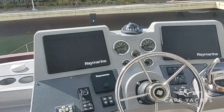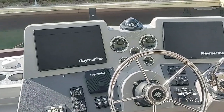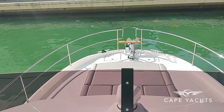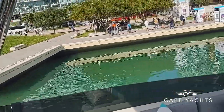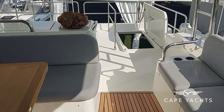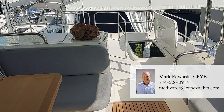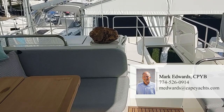This is the helm console for the flybridge. You've got all the controls, all the electronics — everything you can do downstairs, you can do upstairs. And this is your view from the helm. Your sight line is right there and your distance to the water is just a few feet, so you're not going to miss anything. It's a beautiful boat, a brand new boat, and a high value boat with a lot of features for the money. I invite you to give me a call. Again, it's Mark Edwards from Cape Yachts. My cell is 774-526-0914 and my email is medwards@capeyachts.com. Thank you very much.